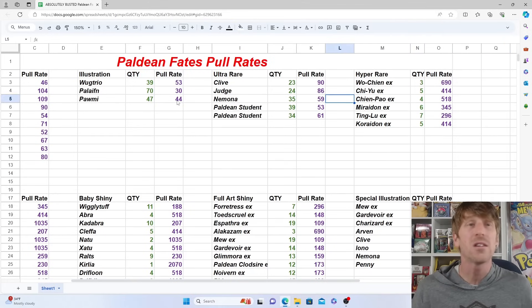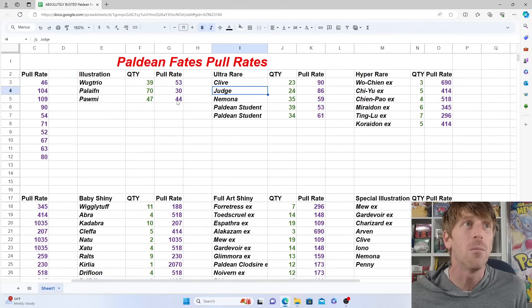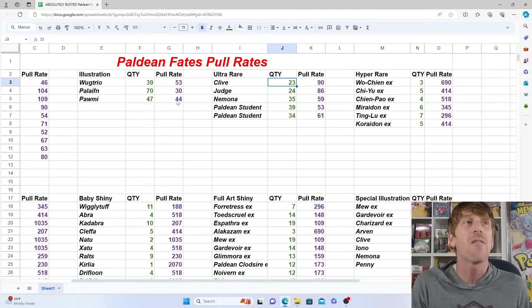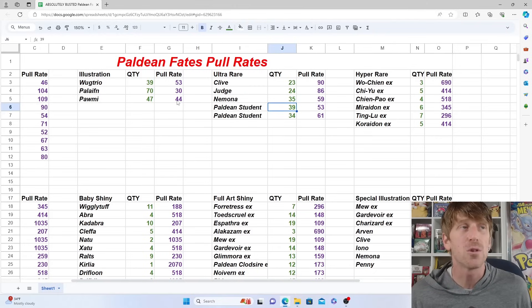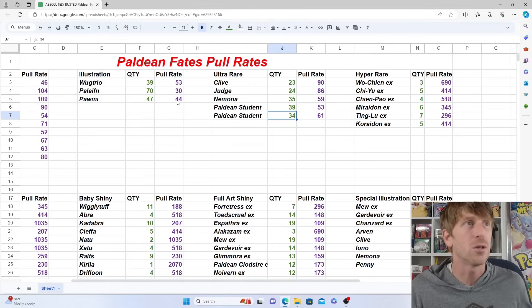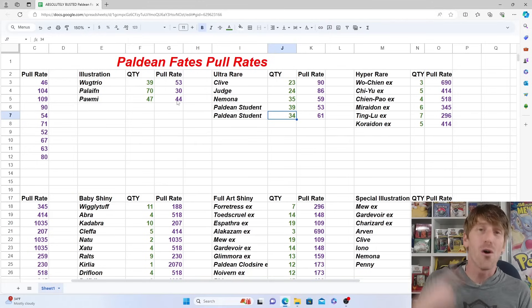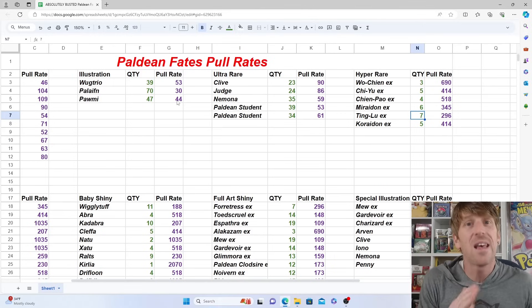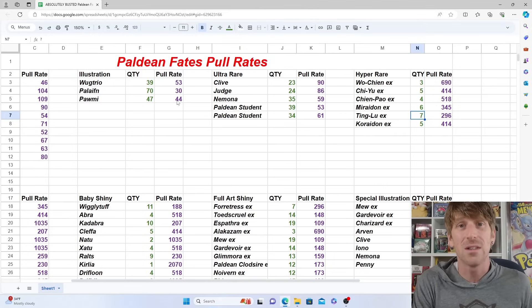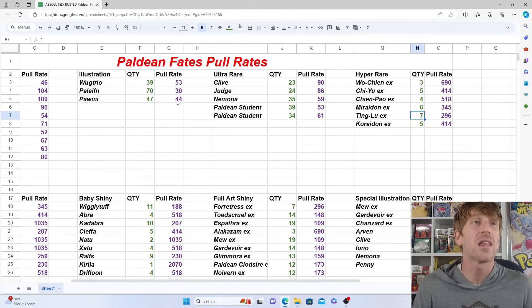For the ultra rares — the full art trainer cards — there are five in the set: two Paldean Students, the Clive, the Judge, and the Nemona. Not a lot of outliers here. The least pulled was Clive with 23, then 24 Judge, 35 Nemona, 39 of Paldean Student #100, and 34 of Paldean Student #101. That's one out of every 61 packs. So out of 100 packs you should pull all your illustration rares, all your ultra rares, and all your double rares — which really isn't bad at all.